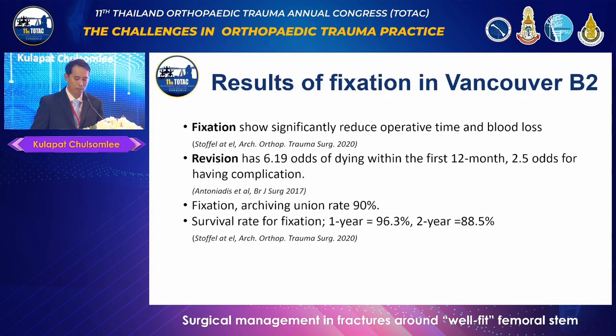Comparing outcomes of fixation versus revision femoral stem surgery: the fixation group showed significantly faster operative time and less intraoperative blood loss. On the other hand, the revision group had six times higher odds of dying within the first year after surgery and 2.5 times higher risk of post-operative complications. The fixation group had a 90% union rate with 96% and 88% survival rates at one and two-year follow-ups, showing positive results even in certain fractures with loose stems.